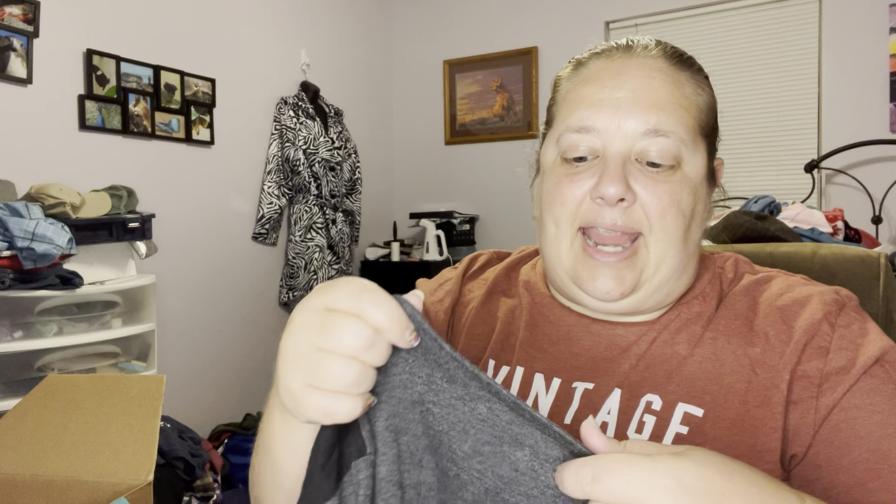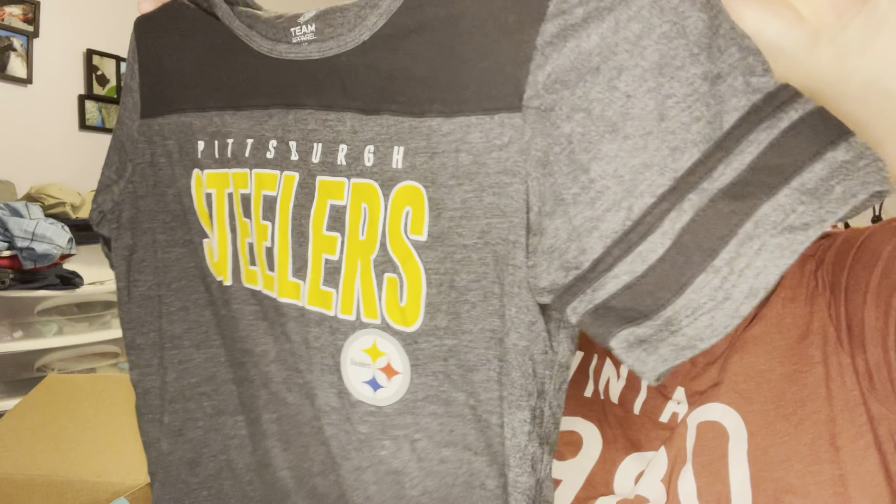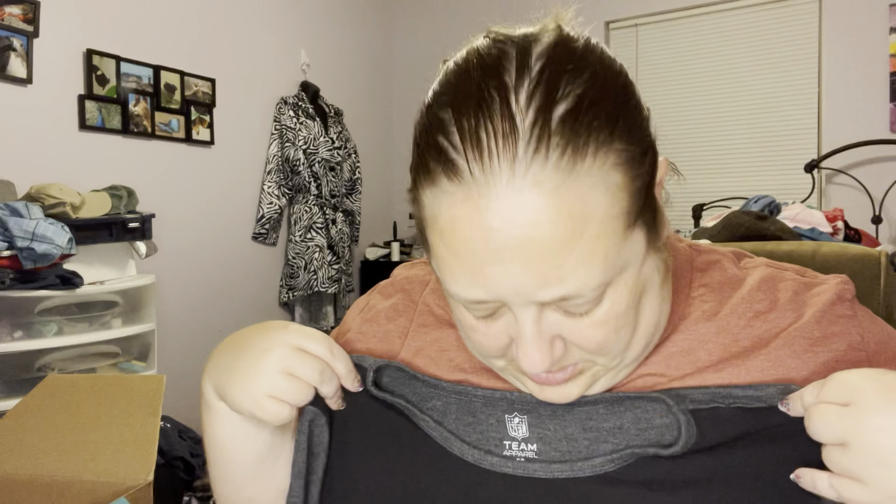This is NFL Team Apparel, size medium, and it's a Pittsburgh Steelers shirt — varsity style with the little stripes. Nice graphic, this looks pretty new. Definitely a lot of Steelers fans out there, so I think that one will definitely sell.